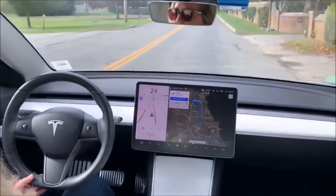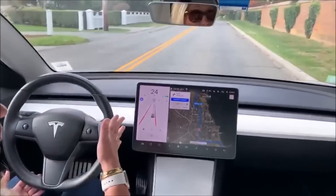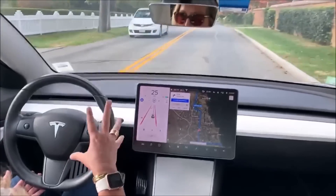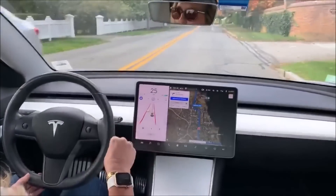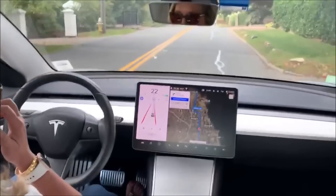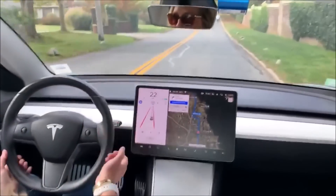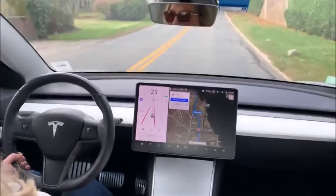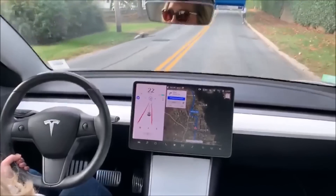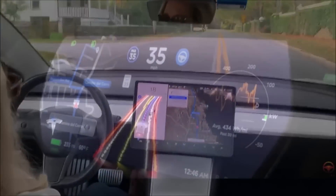That was pretty good, because the current version of Autopilot doesn't want to cross that yellow line when there's a pedestrian or cyclist, which is common on this road. Here's another one — a jogger. Let's see what it does. And it's doing it again, avoiding the jogger. Kim, thank you very much for sharing this video.